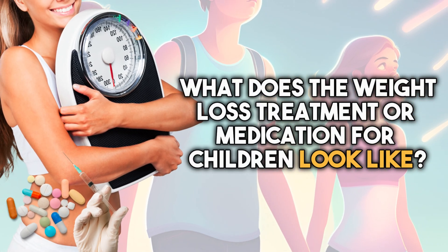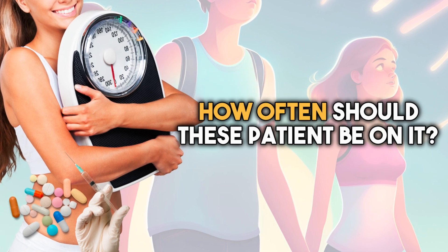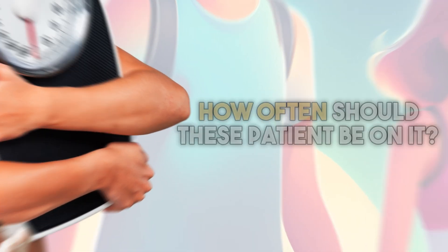What does the weight loss treatment or medication for children look like, and how often should these patients be on it? Weight loss treatment for children typically involves a multidisciplinary approach that includes dietary changes, increased physical activity, behavioral therapy, and in some cases, weight loss medication. The specific treatment plan will vary depending on the child's individual needs, health status, and response to previous interventions.